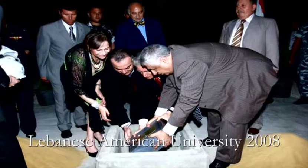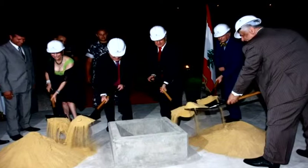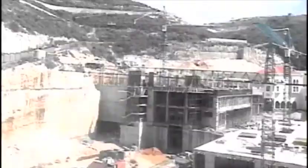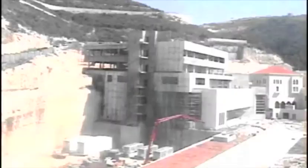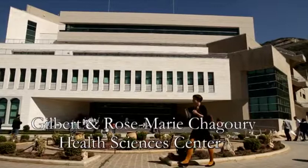It all started here. In summer of 2008, we laid the foundations to a new adventure in contemporary science. The following five years proved to be a tenacious effort of engineering and architectural craftsmanship. Today this is the Gilbert and Rosemary Chaguri Health Sciences Center, a beacon of progress at LAU.